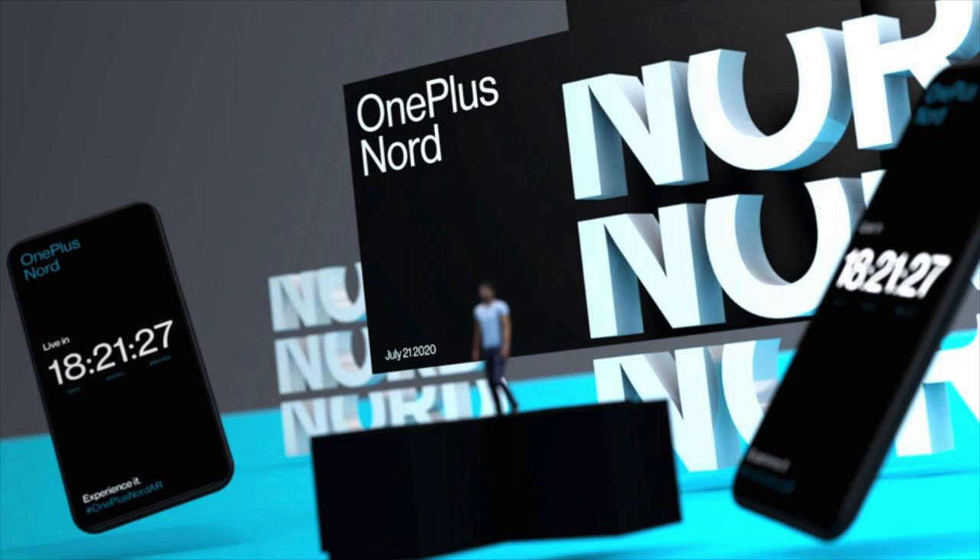The world's first OnePlus Nord smartphone launched on July 21st, 2021. The Plus Nord smartphone runs on the Android 10 operating system.